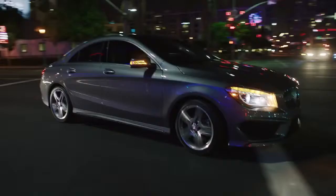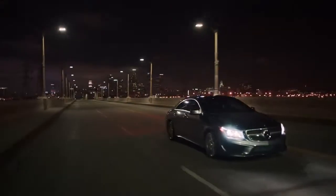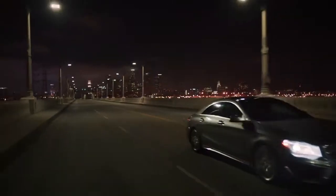Inside the car and out, this is one of the most striking designs Mercedes-Benz has produced. Visit MBUSA.com to configure your CLA today.